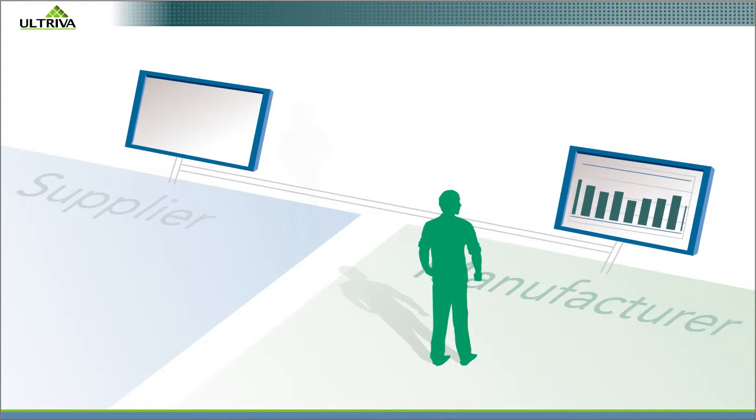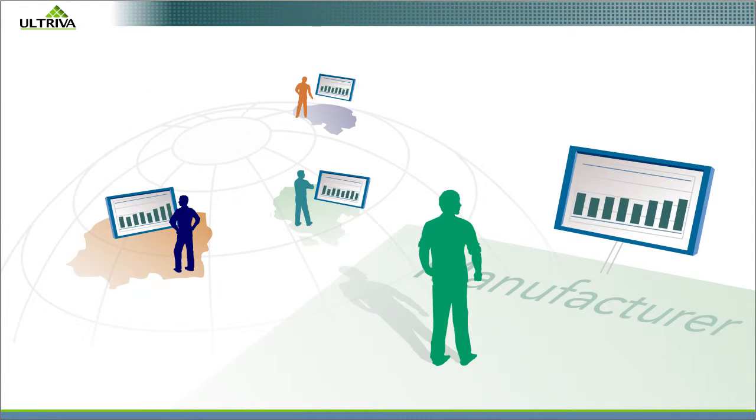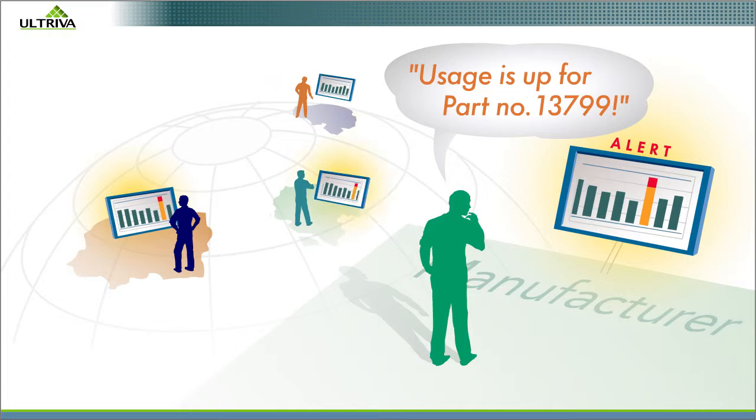You track inventory through a web portal. Everyone, including suppliers, wherever they are, can see what's happening in real time. Exceptions generate alerts.